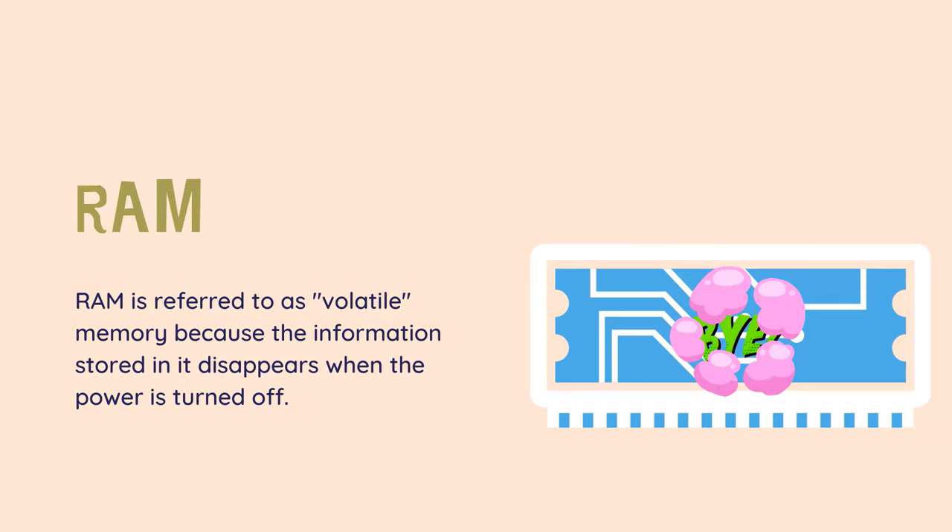RAM is referred to as volatile memory because the information stored in it disappears when the power is turned off. Hard drives and flash drives, on the other hand, contain non-volatile memory, which is like paper. It can be destroyed or erased, but when properly taken care of, can last forever.